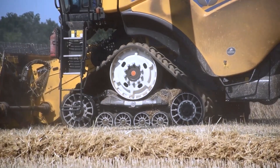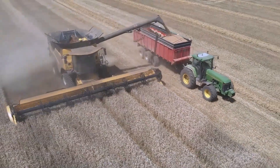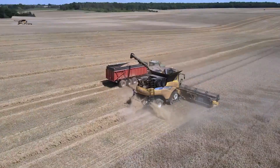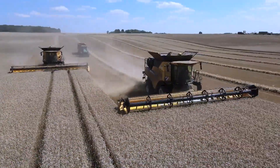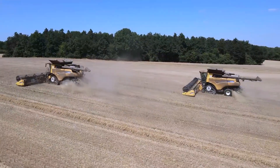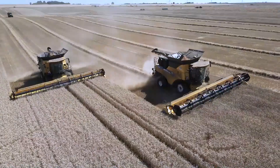Under the hood, the New Holland CR 10.90 is equipped with a robust 16-litre FPT engine delivering a formidable 700 horsepower, enabling the combine to reach a top speed of 40 kilometres per hour. The noteworthy capabilities come at a price, with the cost of this cutting-edge machine amounting to $893,271.